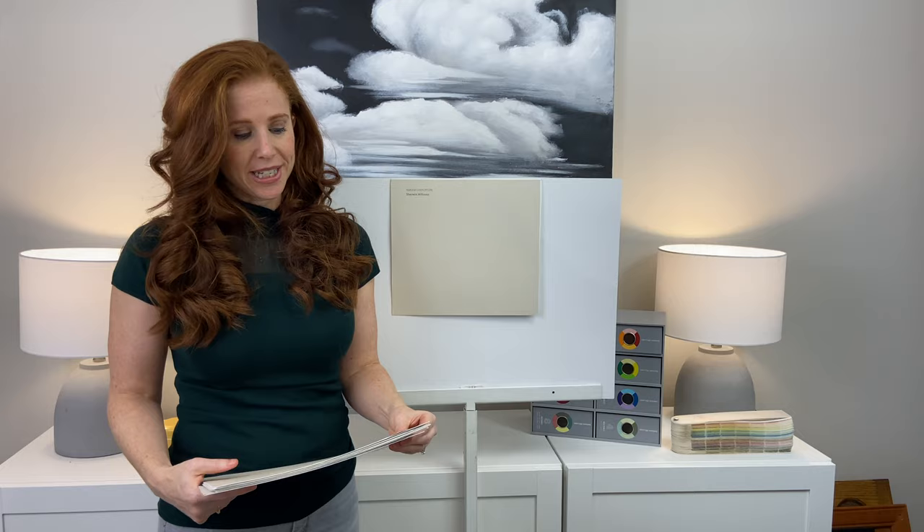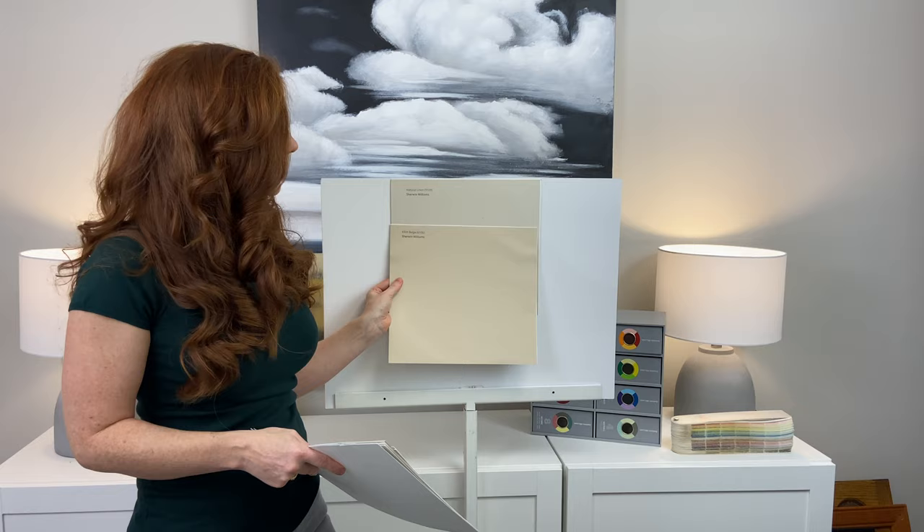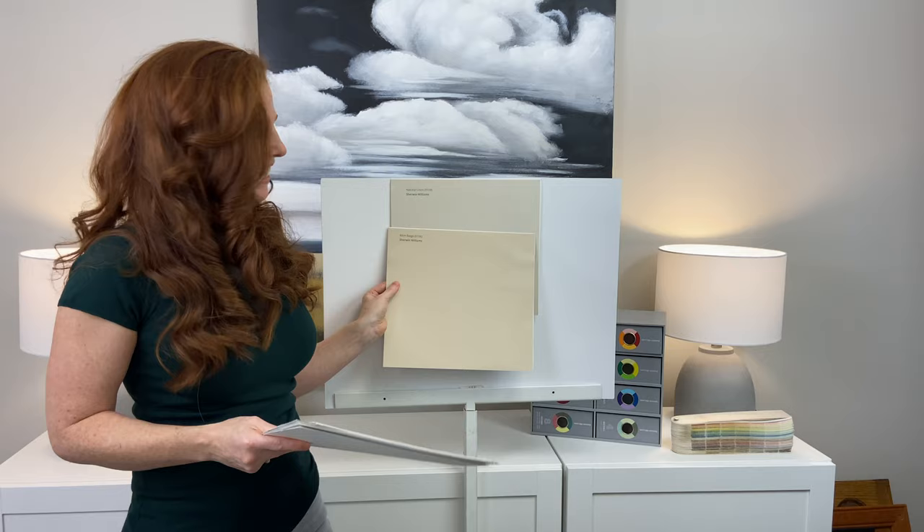Kilim Beige — a lot of people go to this when they need an orange undertone. It's slightly orange-pink. You can see how powerful that is, and it still works, it's still a great color. But again, it shows us just how muted Natural Linen is.